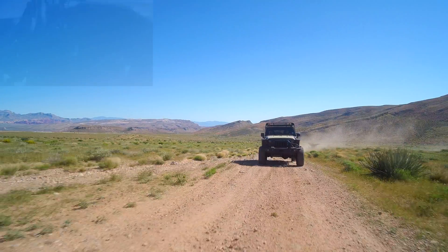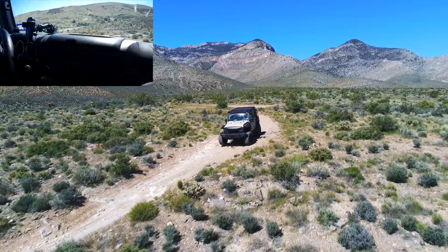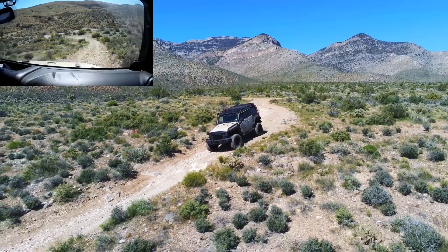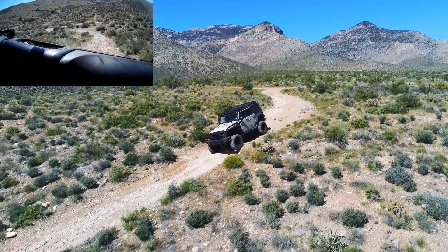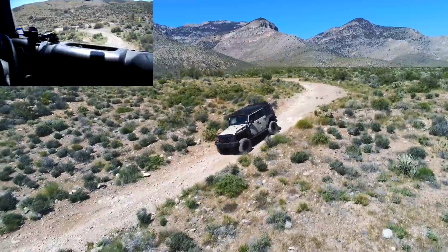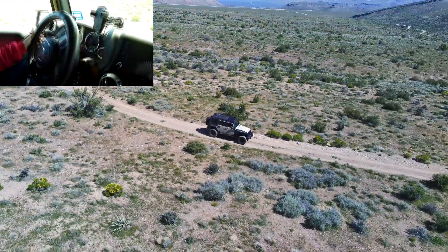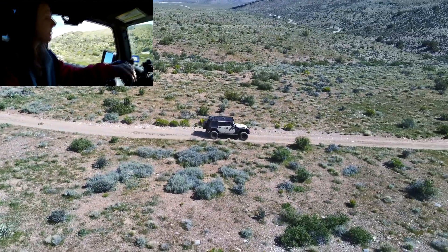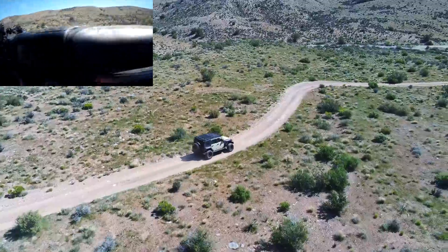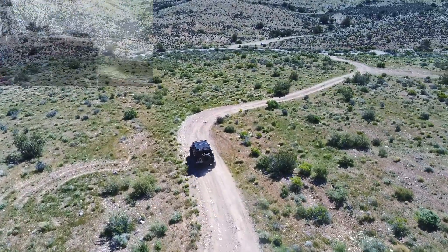Here we're going to go down this little hill. We're going down in first, slide into the hill, bump it up to second. As we're coming out of the hill, bump up to third, fourth, fifth — we're out again.